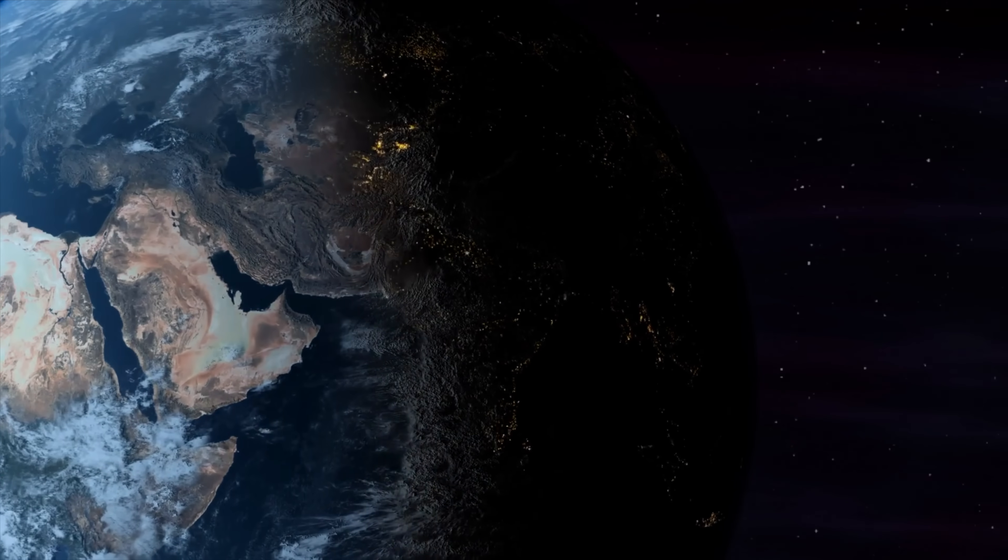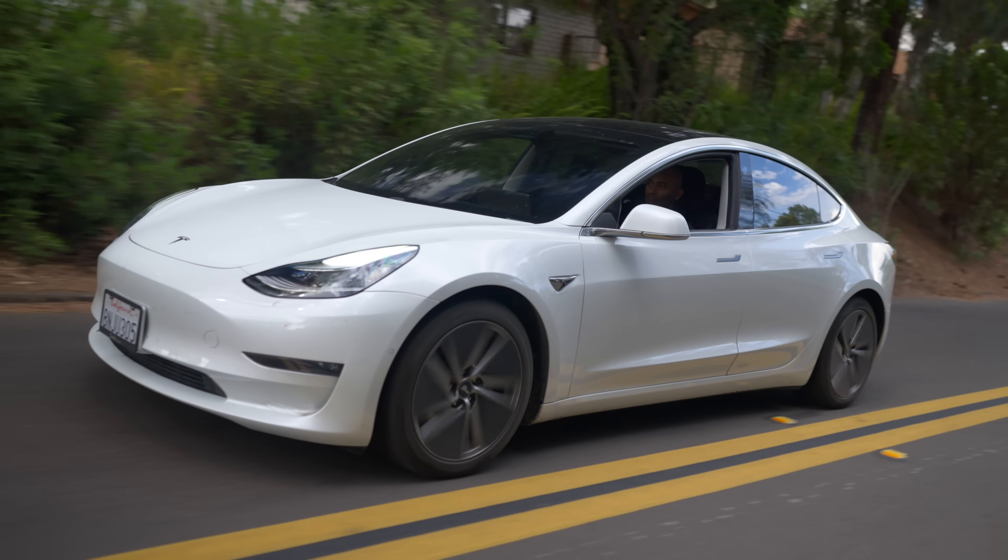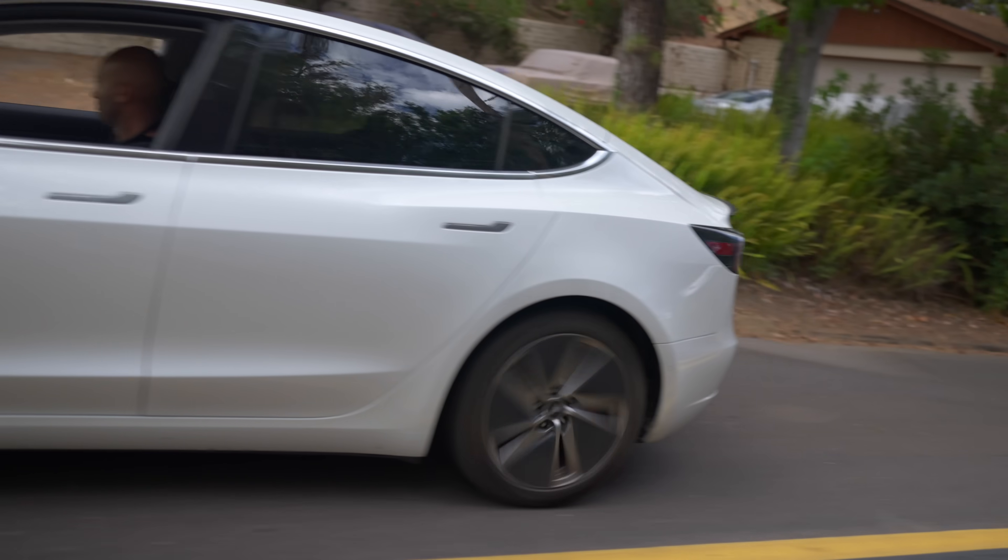The worldwide thirst for electricity is absolutely immense, and with people like me opting to ditch natural gas in favor of heat pumps and driving electric cars, that demand is only going to increase.